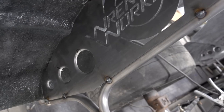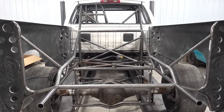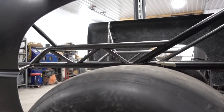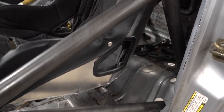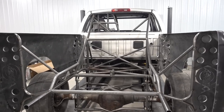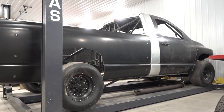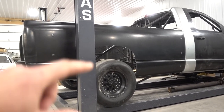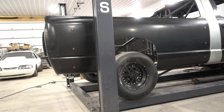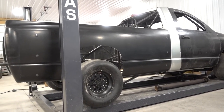All righty guys, there she is — take a look. Oh my gosh, it's starting to look like a full truck again! The back end is going to come down just a little bit more. That's not going to mess up any of the four-link brackets — we're just going to drop the shock tabs down just a little bit. Man oh man, speechless yet again.